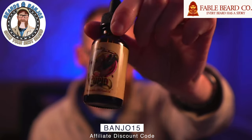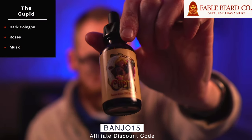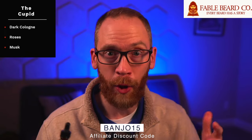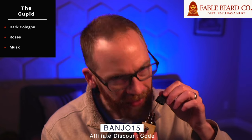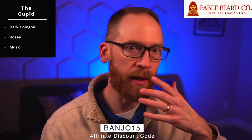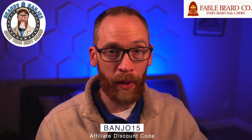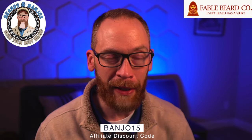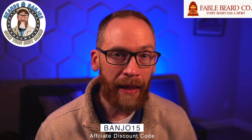The Cupid is a limited release I just got — dark cologne, roses, and musk. I tried it hoping for a cologne-forward scent, but unfortunately all I get is roses and it's too floral for me. When I open the bottle the top note is just way too much roses and makes me not want to put it in my beard, even though it settles down after about 10 minutes.